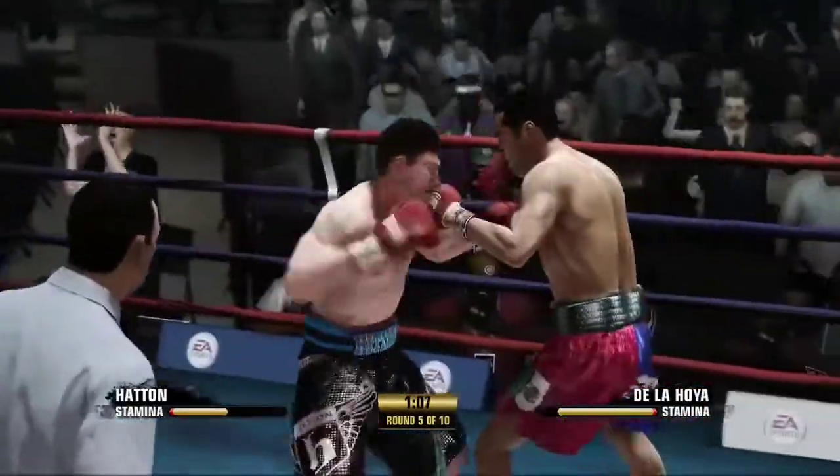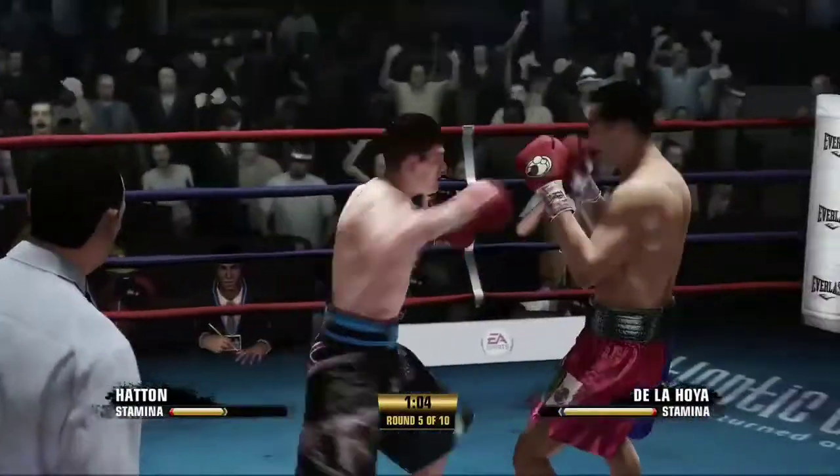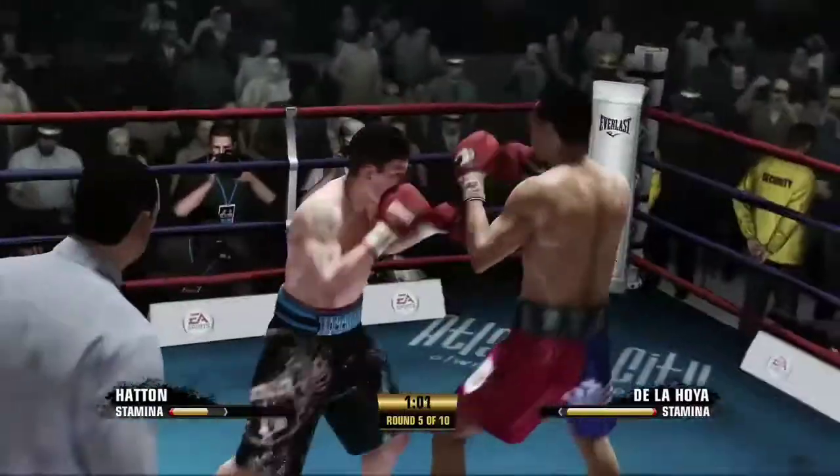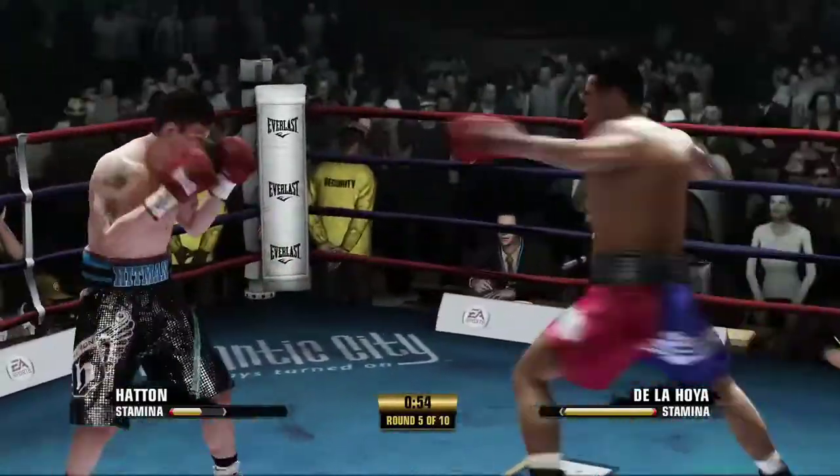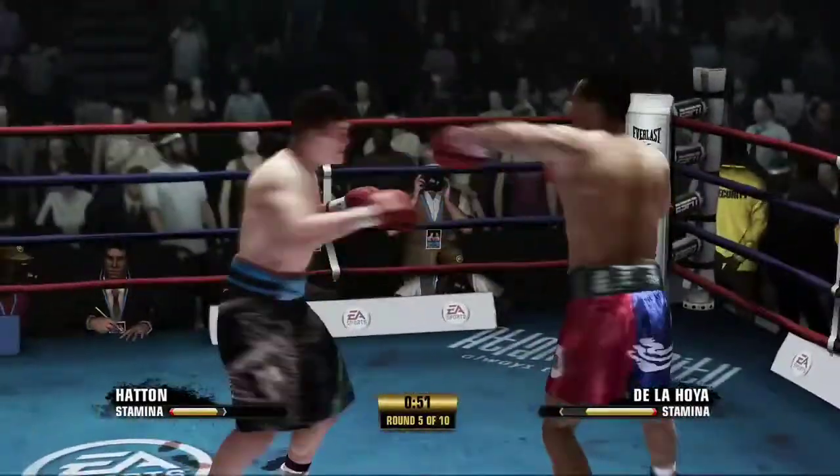He turns it over right into a hook. Good looking uppercut that time. And once again, he returns fire up top. That was a miss by Ricky Hatton.